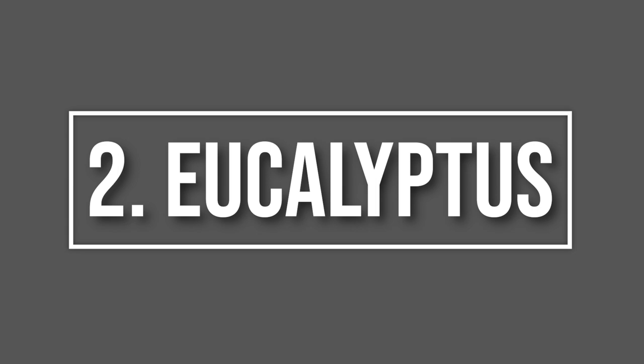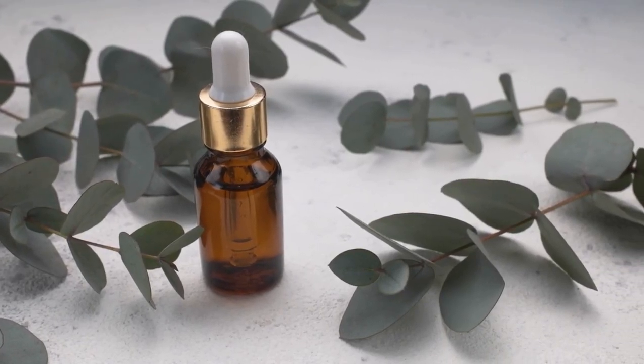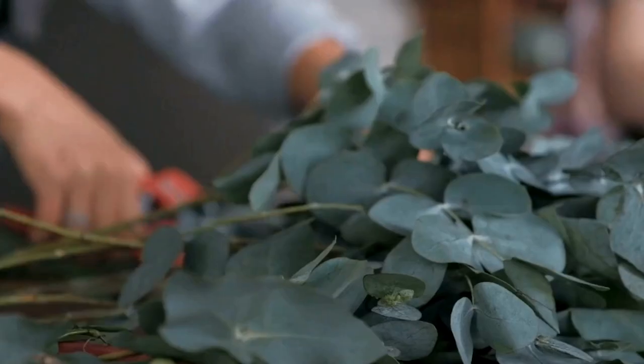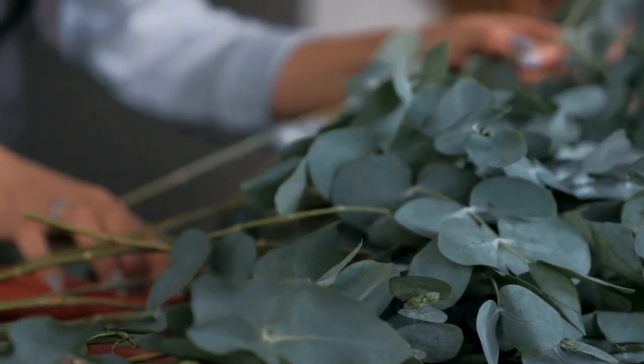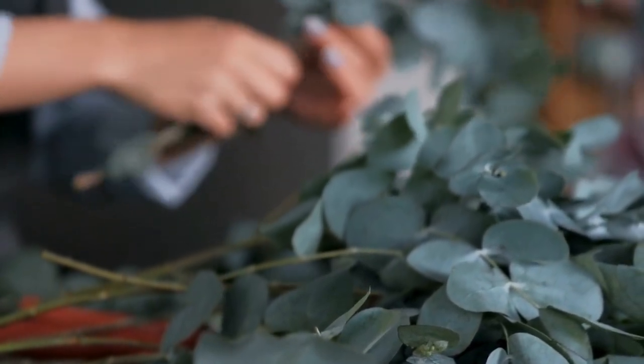Number 2: Eucalyptus. Coming in at number 2 is eucalyptus. Mice and rats dislike the intense fragrance of eucalyptus, making it an excellent natural deterrent. You can use eucalyptus oil or even plant eucalyptus around your property to keep these pests at bay.